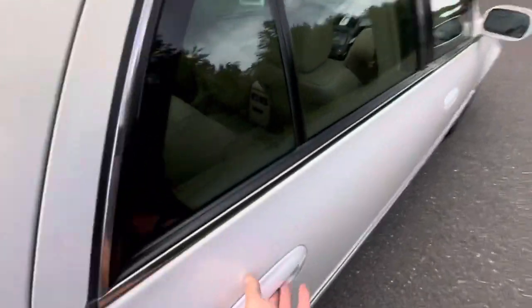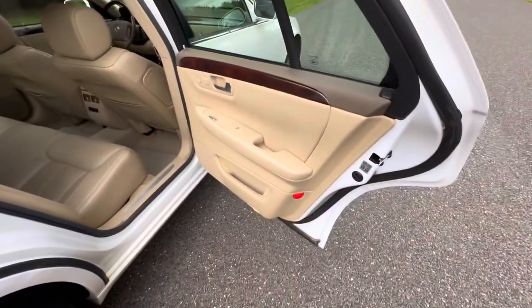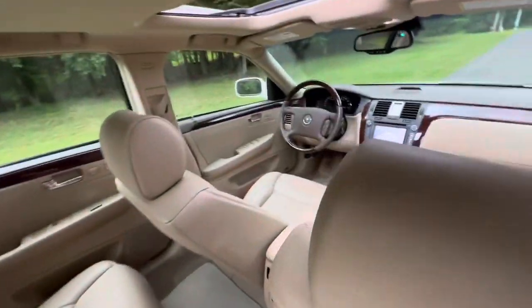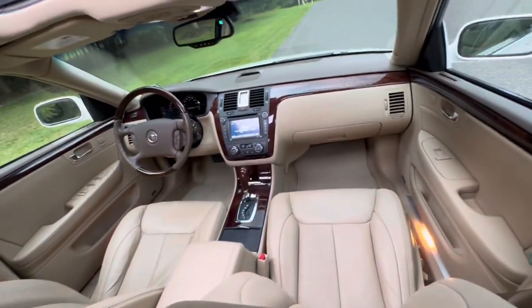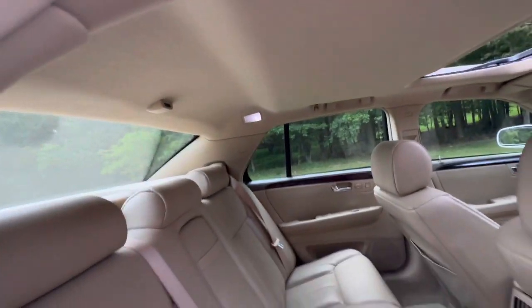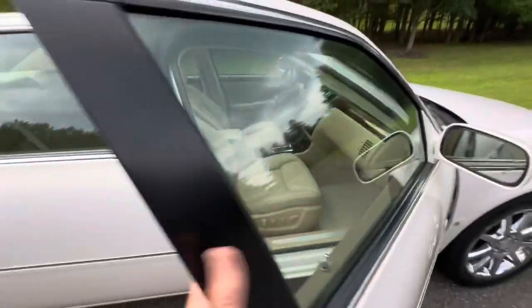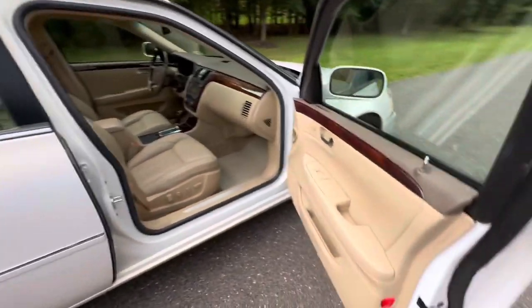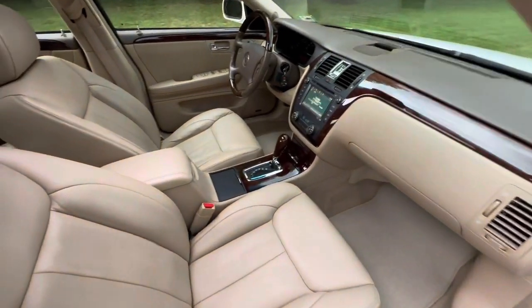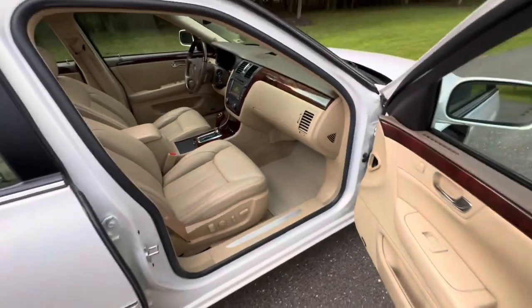Coming around to this side — beautiful door cards. Very nice, clean car.